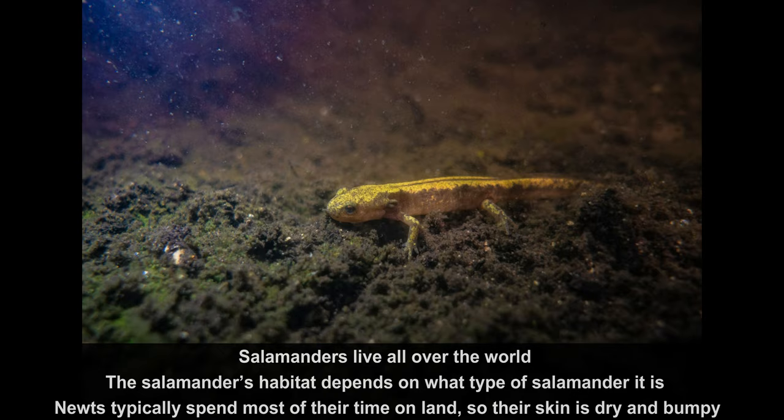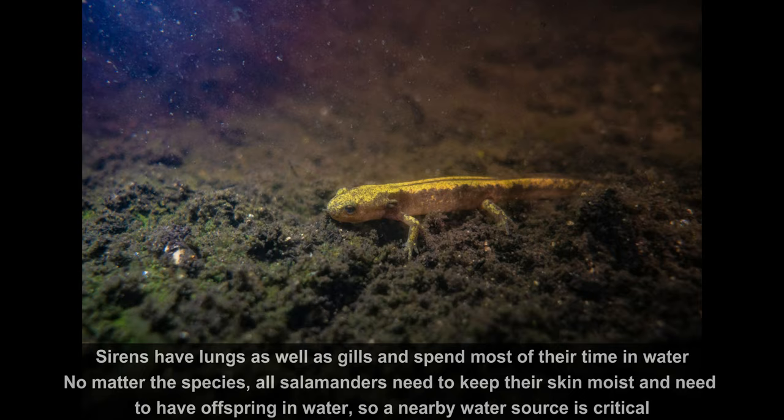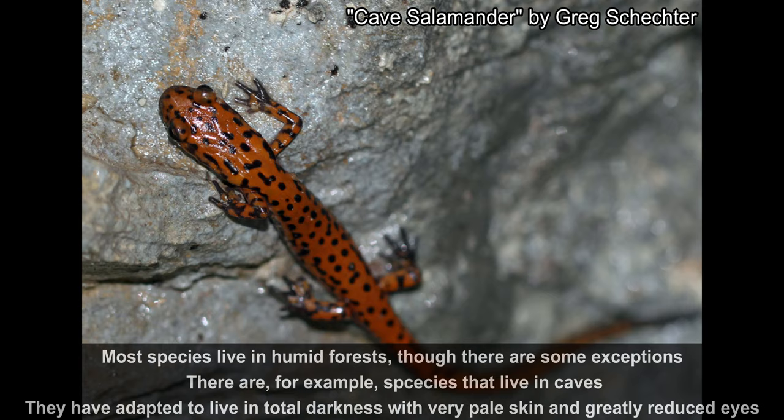Fact number 3: Special habitats. Salamanders live all over the world. The salamander's habitat depends on what type of salamander it is. Newts typically spend most of the time on land, so their skin is dry and bumpy. Sirens have lungs as well as gills, and spend most of the time in water. No matter the species, all salamanders need to keep their skin moist and need to have offspring in water, so a nearby water source is critical for their survival. Most species live in humid forests, though there are some exceptions — species that live in caves and have adapted to live in total darkness, with very pale skin and greatly reduced size.